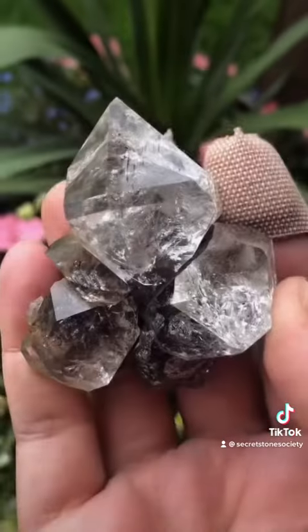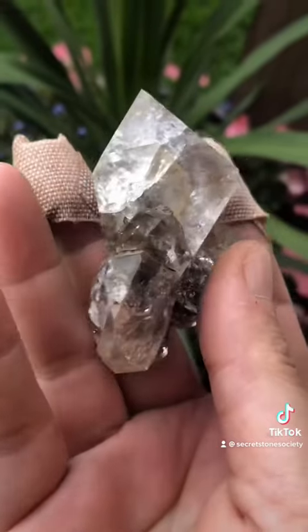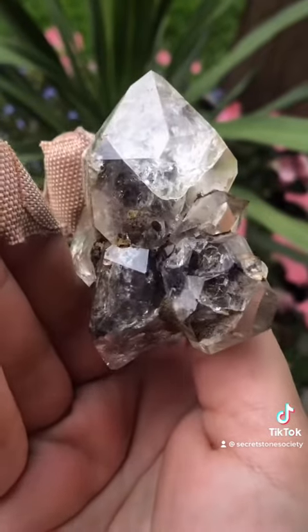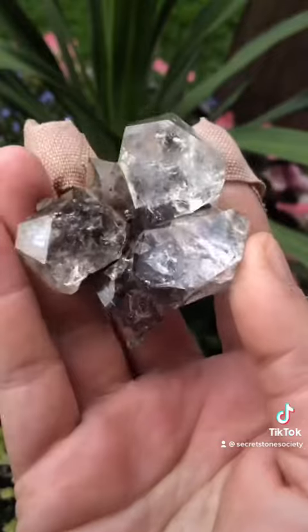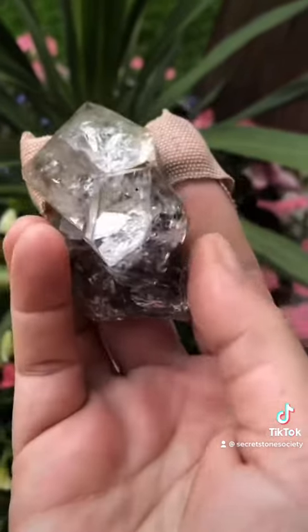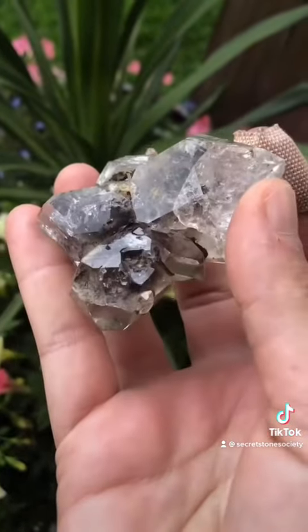As soon as I got home I cleaned some of the dirt off, and look at what we have. This is an awesome natural cluster without any reconstruction, where it both has gem and anthraxalite included. I'm really excited and this dig trip was really special. I had a really good time and I'm going to post a few more dig videos so that you can see Herkimer diamonds being pulled out of the ground in Herkimer County.